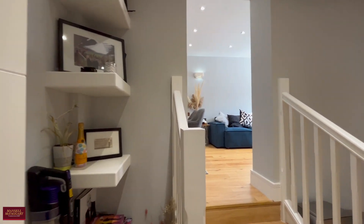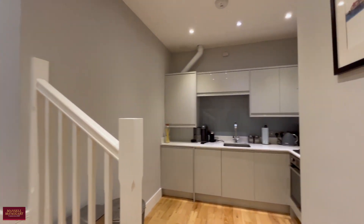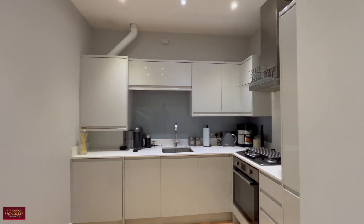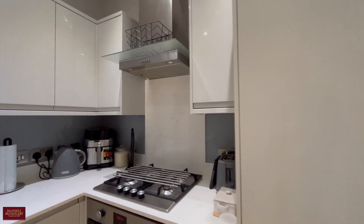This kitchen is absolutely the heart of this home. As it goes into the split level, it makes you feel as if you're not really in an apartment. You've got a nice sized high-end kitchen with a built-in fridge freezer and a nice gas ring hob.